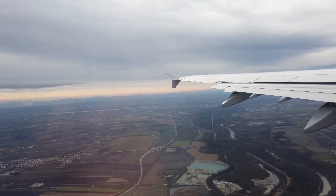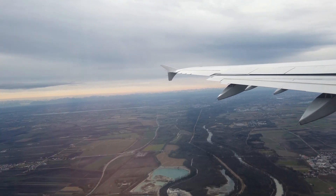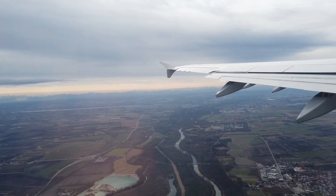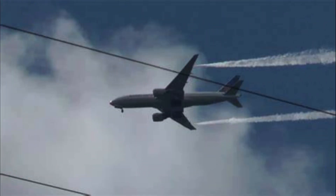Before a flight, the operational department plans and loads the aircraft with aviation turbine fuel (ATF), based on the flight route and expected duration. This is done to ensure that upon the aircraft's arrival, its weight aligns with the manufacturer's landing weight requirements, thereby enabling a safe landing.